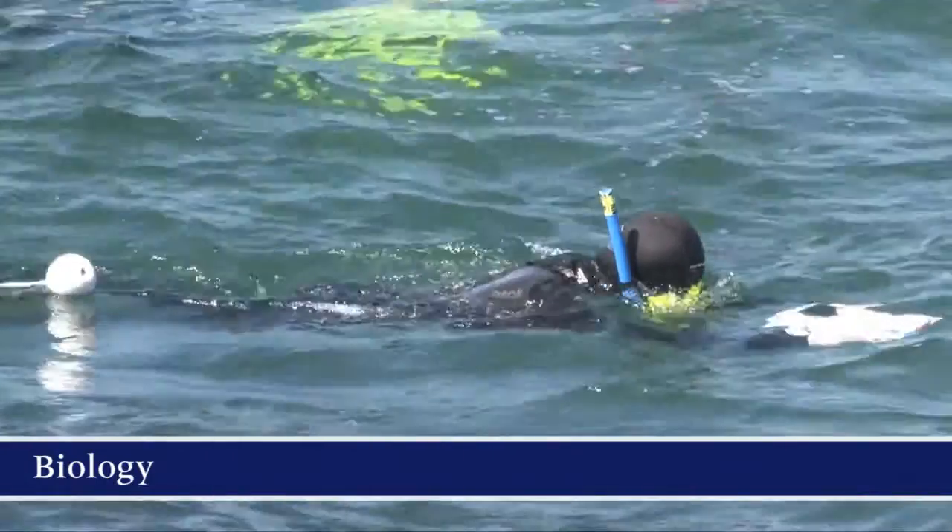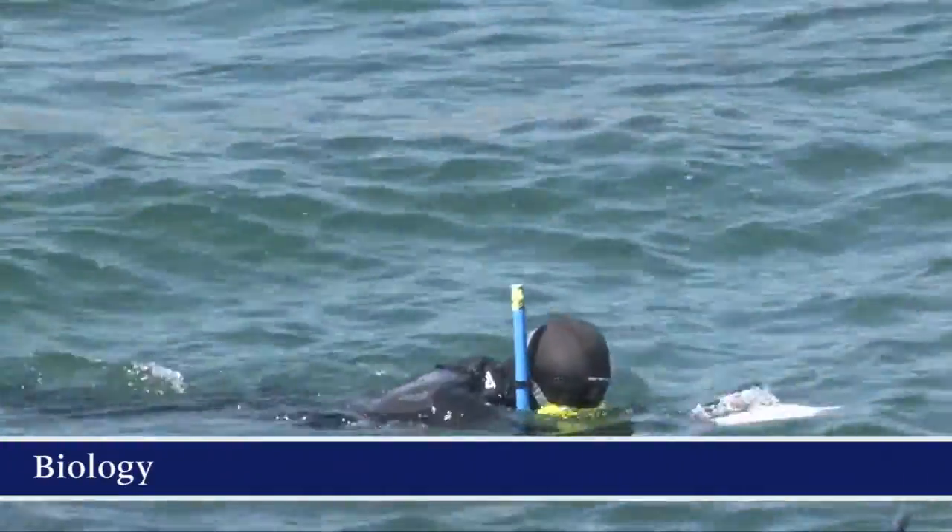I'm in Year 12 and I do Biology at the moment. I really like it because it's so interesting to learn how we are who we are. In Year 11 I got the chance to go to Lizard Island, which was an amazing experience — I really recommend it. The teachers are really awesome and they're really helpful.